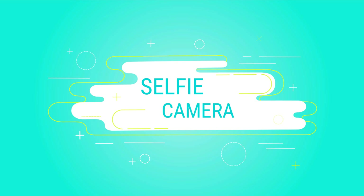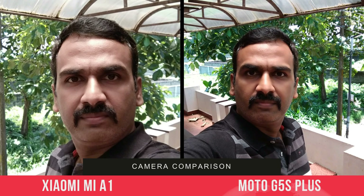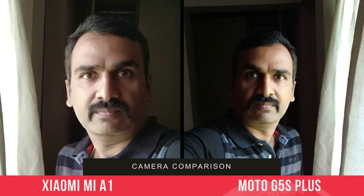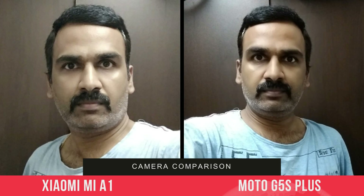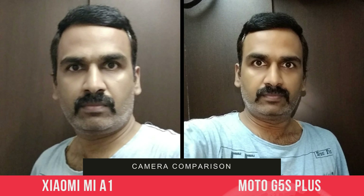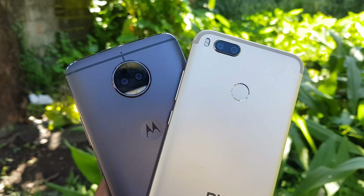Looking at the selfie cameras, both devices have good selfie cameras, but the Moto G5S Plus is the winner here. It has an 8-megapixel shooter that produces better results, and it also has an LED flash which helps with better low-light selfies. So for selfies, our choice is the Moto G5S Plus.